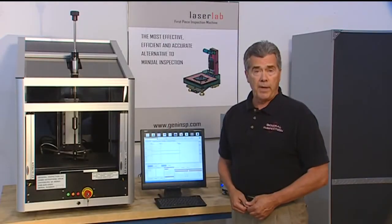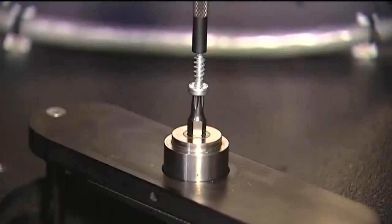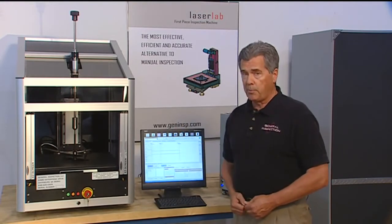For the next few minutes, we'll explain the importance of using true three-dimensional gauging. We'll explain several of the patented inventions which separate the Laser Lab from 2D profilers.